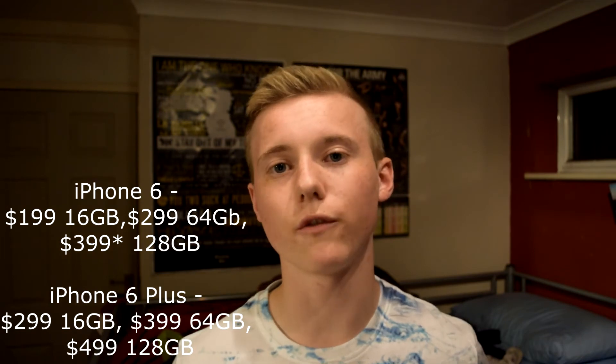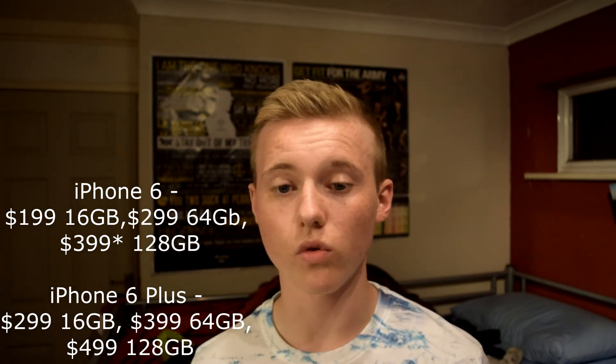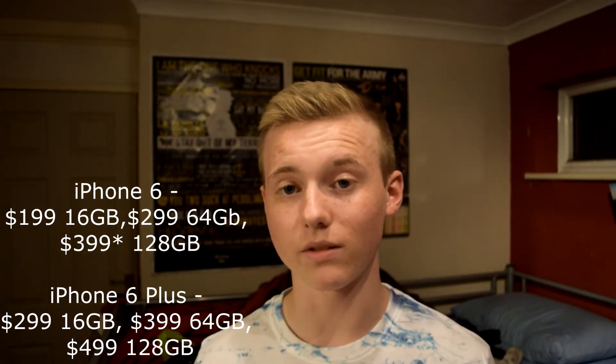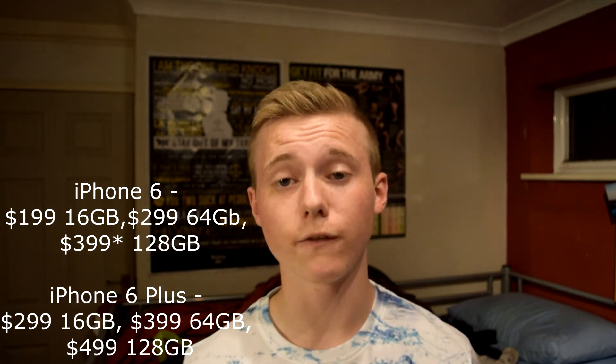The iPhone 6 starts at $199 for the 16GB version, $299 for the 64GB version, and $349 for the 128GB version — a nice new 64GB tier has been added. The iPhone 6 Plus starts at $299 for 16GB, $399 for 64GB, and $499 for the 128GB version.